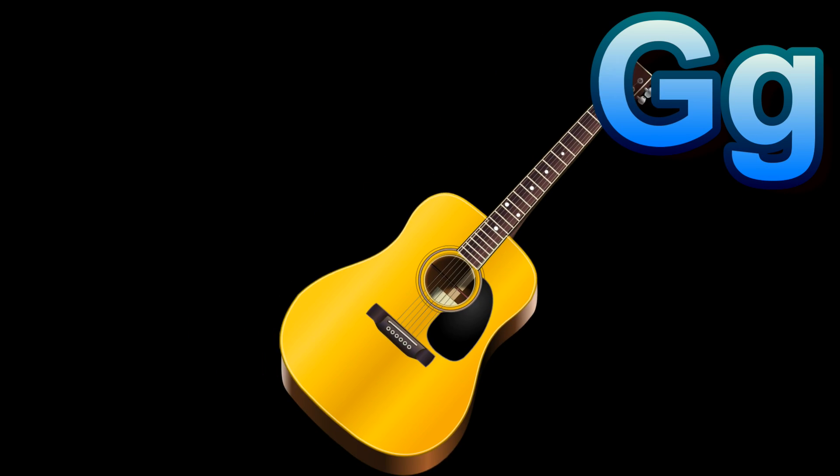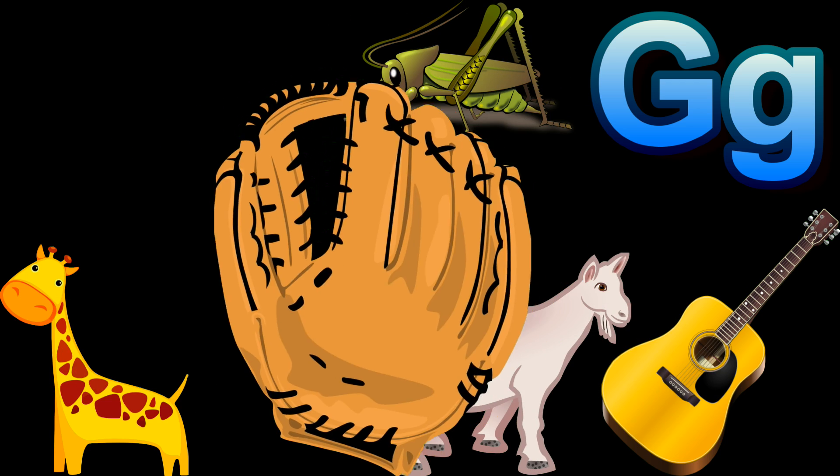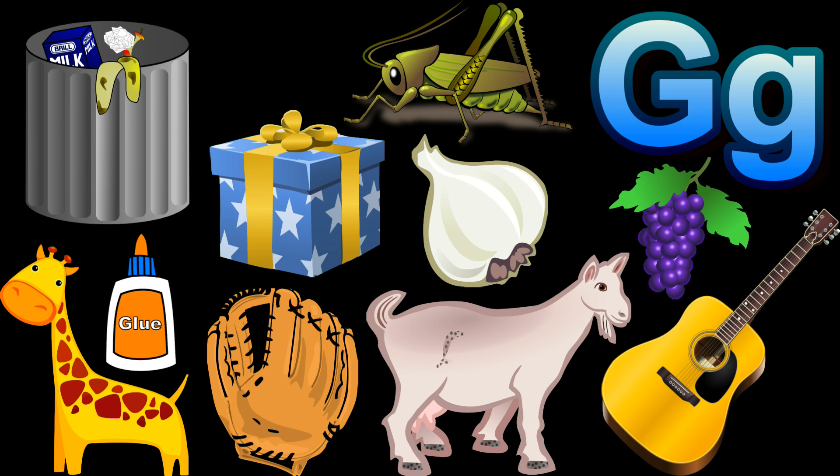There are so many glorious things that start with the letter G. If you guys know more things that start with the letter G, please let us know in the comments. Thanks for watching. Don't forget to like and subscribe and have a great day.